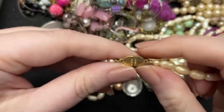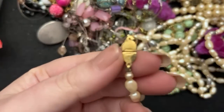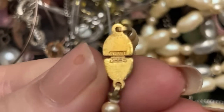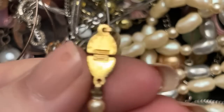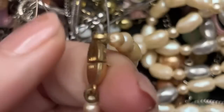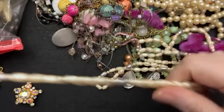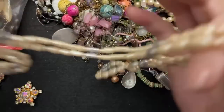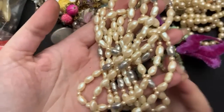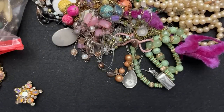I think that's Monet. It is not in the best condition.